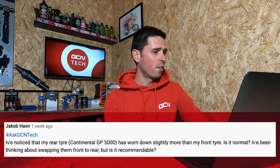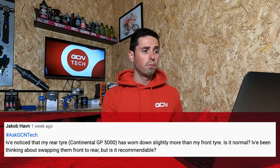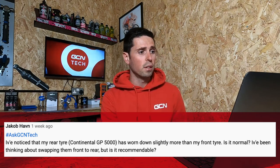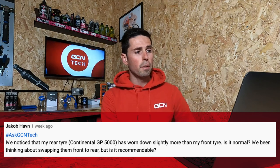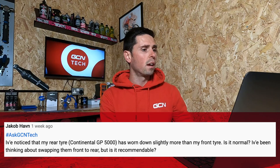On to our next question, which is from Jacob Haven, who says: I've noticed that my rear tyre, Continental GP5000, has worn down slightly more than my front tyre. Is this normal? I've been thinking about swapping them front to rear — is this recommended? First up, yes, it is totally normal.